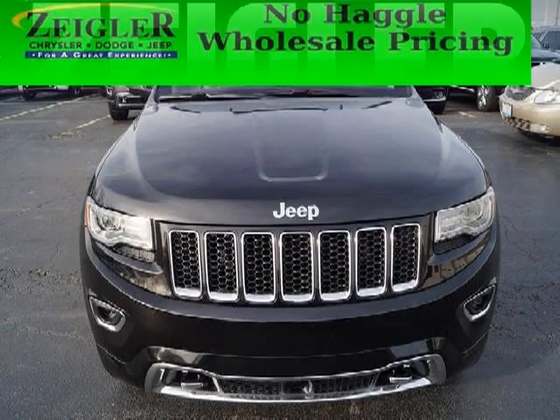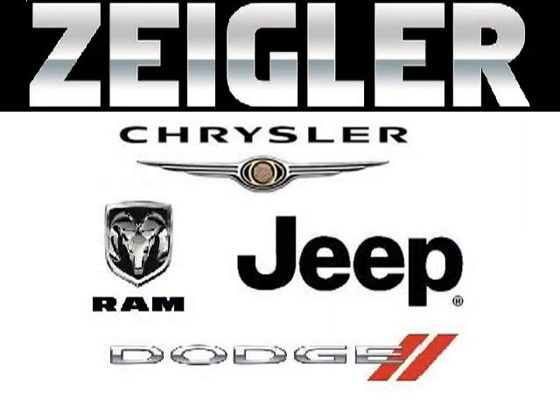Come in today and take a look for yourself. Zegler Dodge Chrysler Jeep in Downers Grove is the dealership for you, conveniently located at 2311 Ogden Avenue.